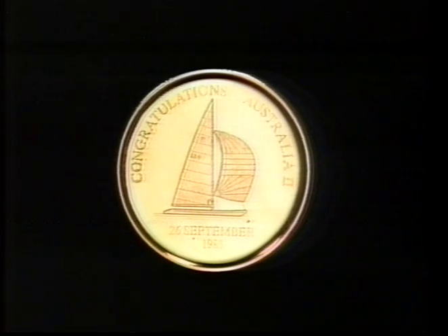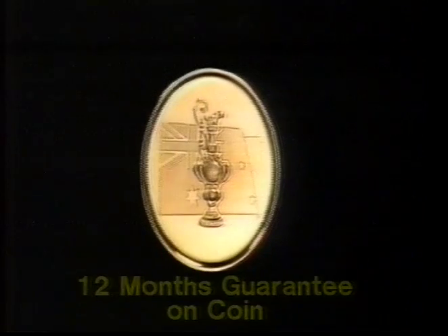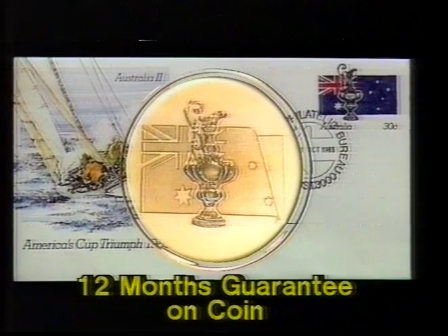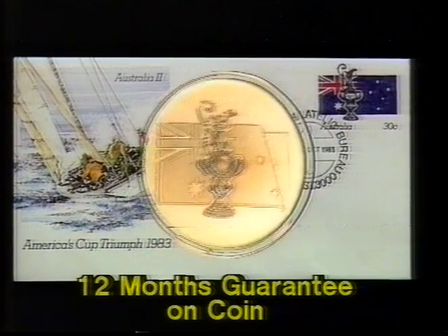A mint finished coin plated in 22 carat pure hard gold with this special design of Australia 2. And on the other side, the official first day envelope design, specially chosen by Australia Post. You can't get any more official than that.